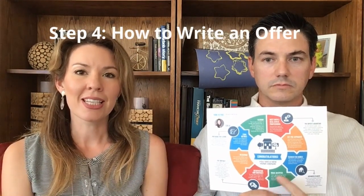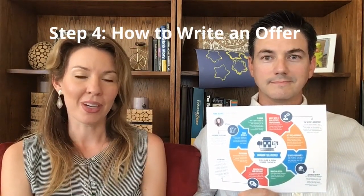The home buying process can be quite stressful, but this process is designed to help you be clear and confident in your home buying decision. That concludes our third step in the home buying process, which is searching for homes. The next video in this series is going to be writing an offer. Thanks so much for watching our video, and don't forget to subscribe. Till next time, bye!